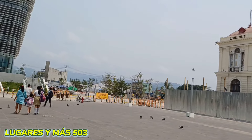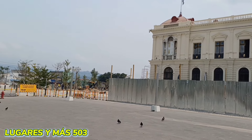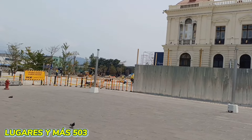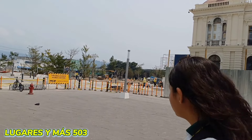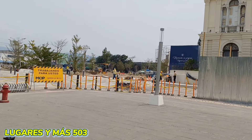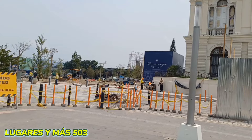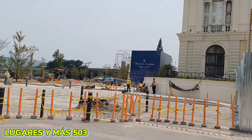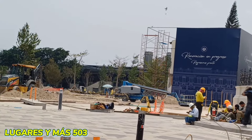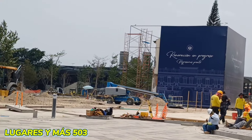Creo que tiene todavía mucho que rescatar. Y nos acercamos ya acá al área comprometida. Miren cómo se encuentra esta área. El Hotel El Palacio, pues, en un tema de remodelación que aún está en ese proceso, y va a pasar así los días venideros hasta lograr ya cumplir con el objetivo en totalidad.